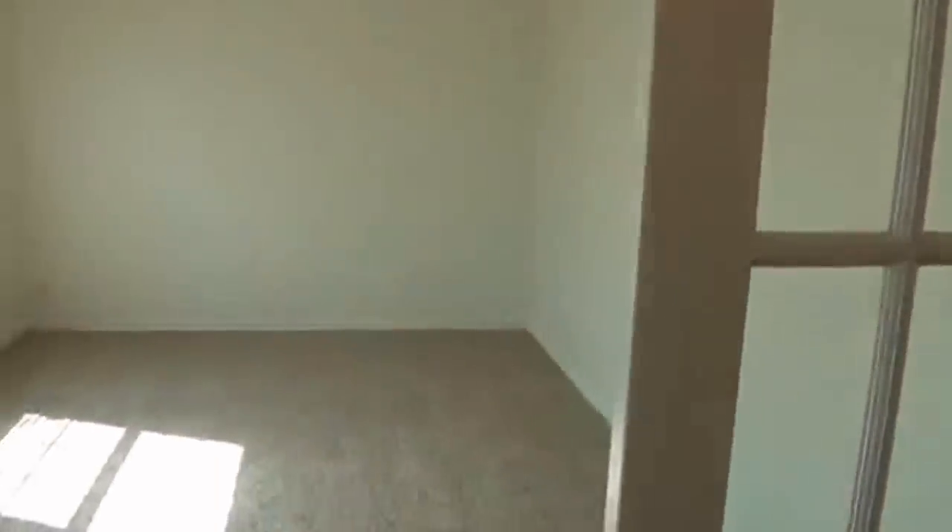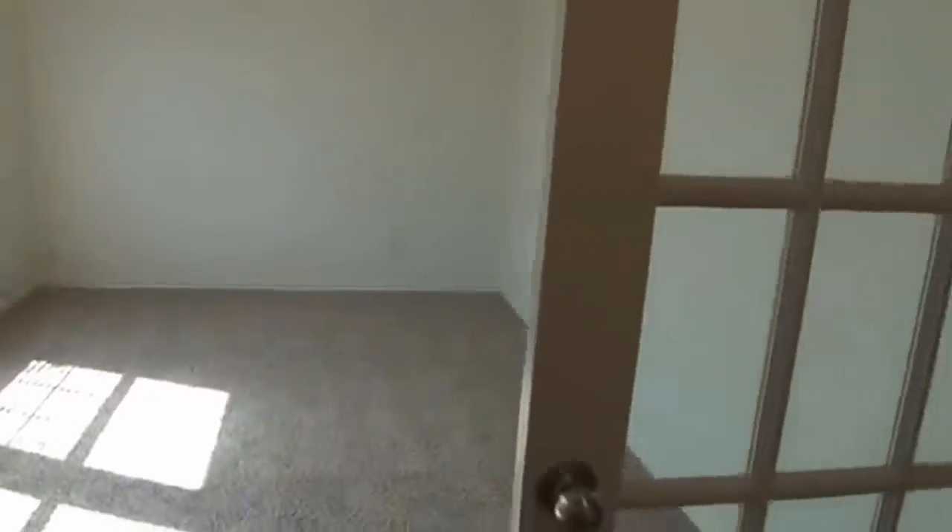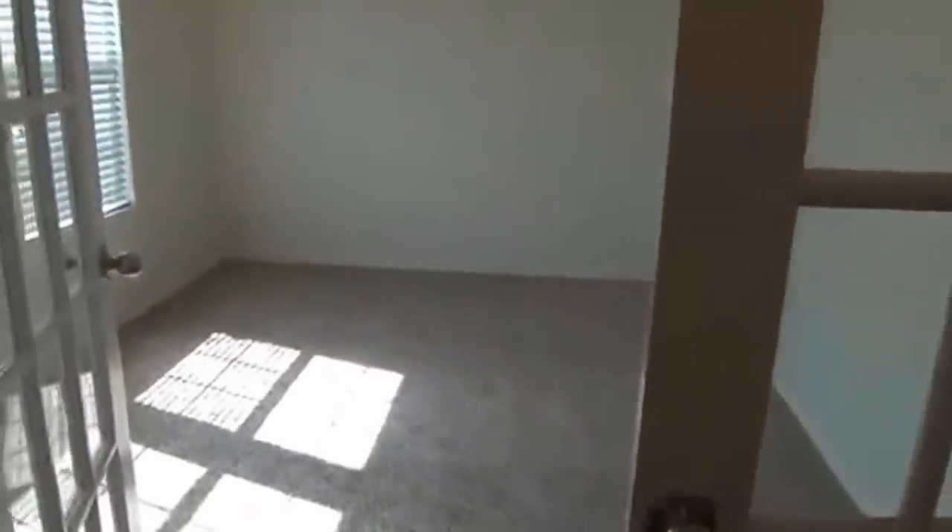Coming in right in the front door you have a little office space here with the double doors. Pretty large space here. This whole house has got a lot of space. Even the bedrooms are a pretty good size. We keep coming in here, we have the formal living area.